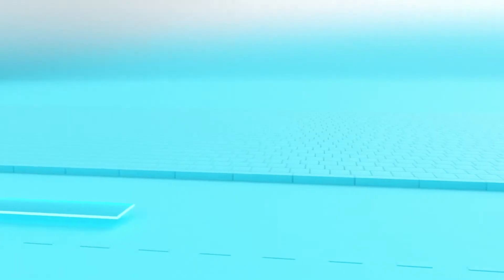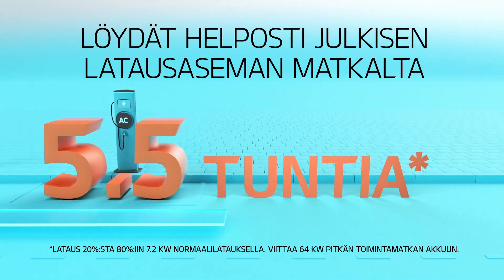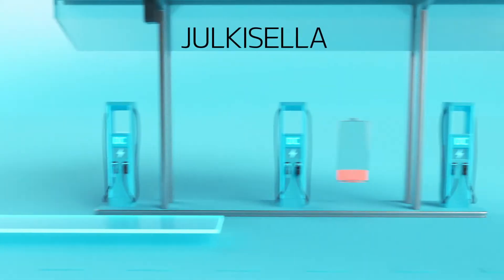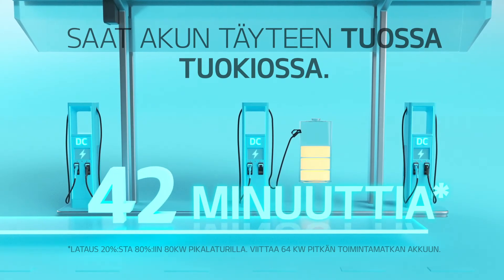If time is a factor for your travels, you'll always find public AC chargers along your route. And public DC fast chargers have enough thrust to boost your battery at light speed.